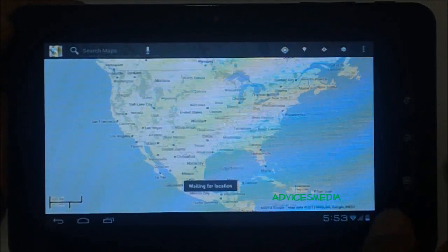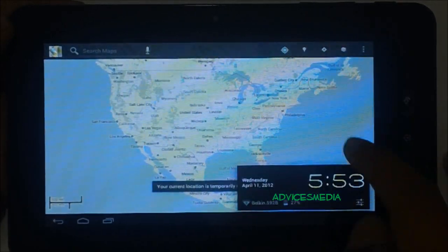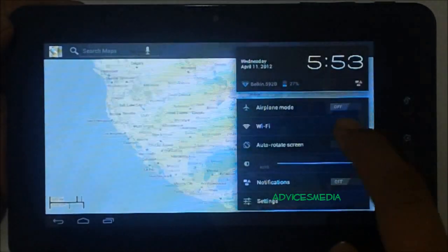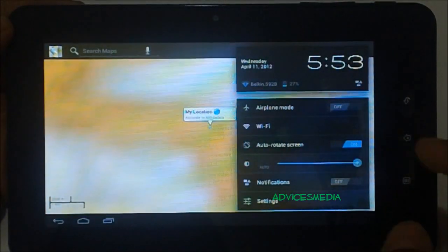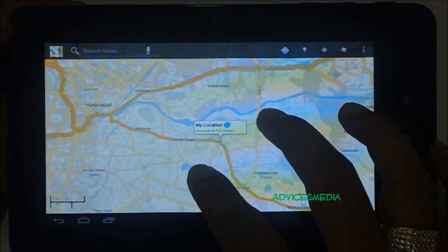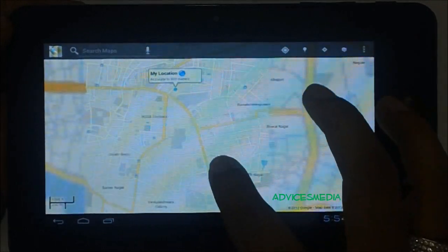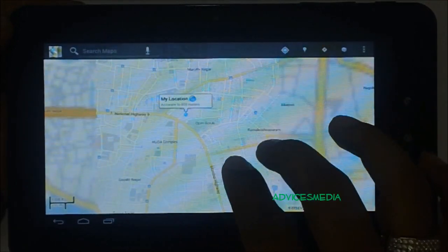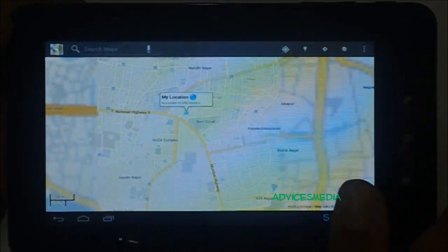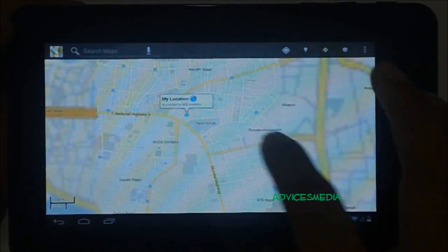It's still searching and has not yet displayed your location — your current location is currently not available. Let's tap on Settings. Finally, it has found the location, and it says accurate to 600 meters, but in reality it's almost exact. So Google Maps perfectly works with the current location.